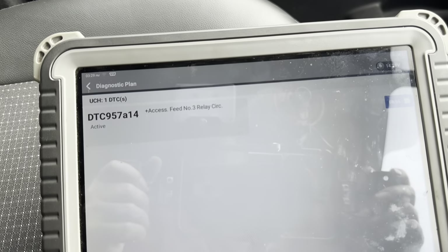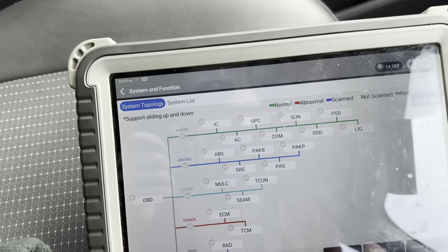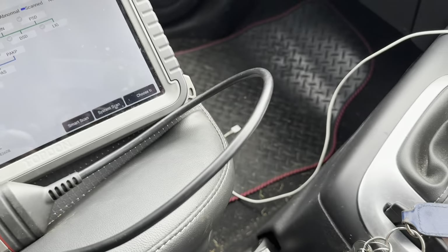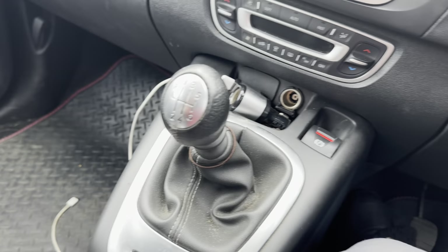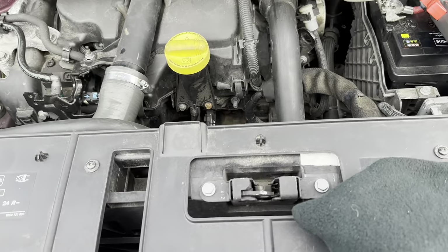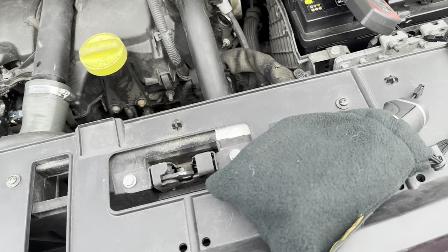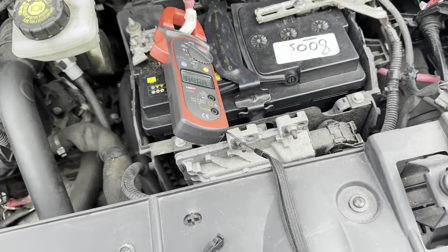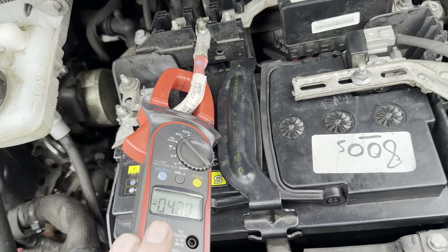We'll stop and see if the UCH is the only one that comes back. We'll go out and lock the car. As I said, there's a 3-amp draw and I believe that's the guy there. So that's the car being locked - I've put the latch down. It should be going to sleep shortly. You can see the draw - it's 4 amps. Let's give it 5 minutes and see if it calms down, but I don't think it will. The other day I think it went to 3.75 amps.